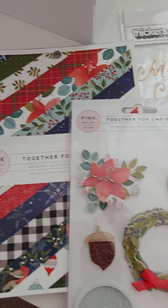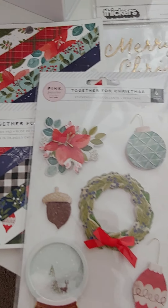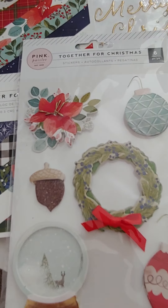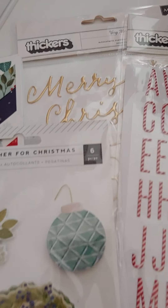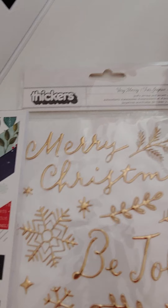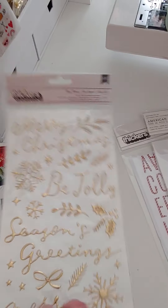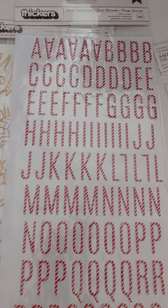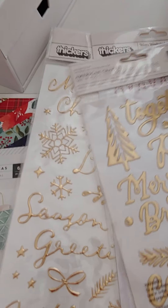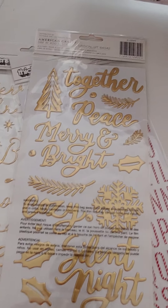Same as last time, we have the pink paisley 'Together for Christmas' 6x8 pad — really pretty, that's four dollars. We have the 'Together for Christmas' layered up sticker sheet for two dollars. We have the 'Very Merry' thickers, double-sided — there's two of those. All the thickers are three dollars. There's also the candy cane striped ABCs.